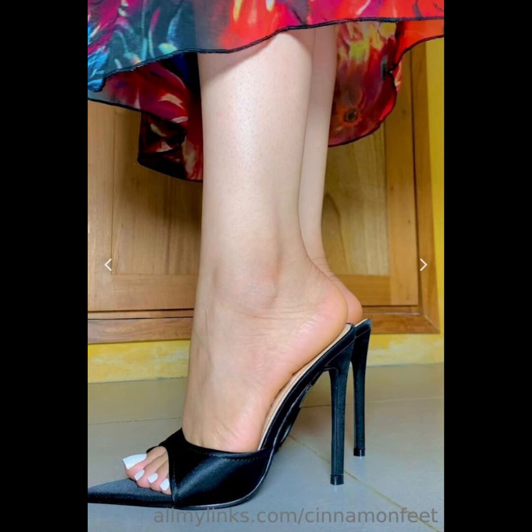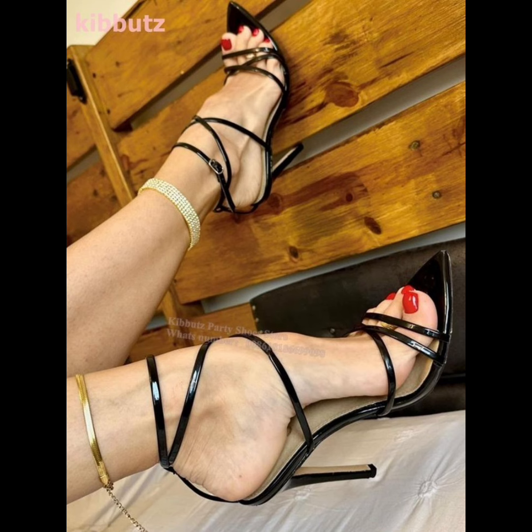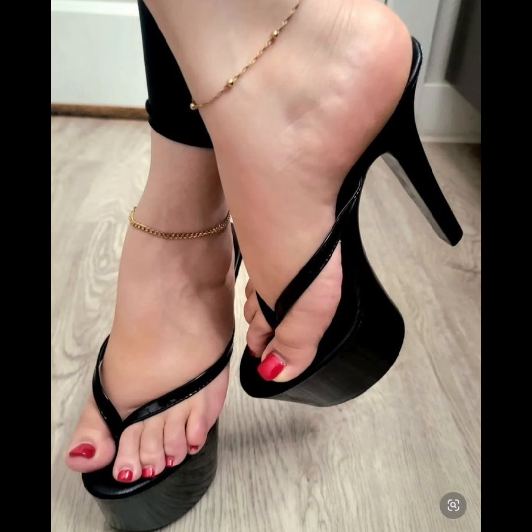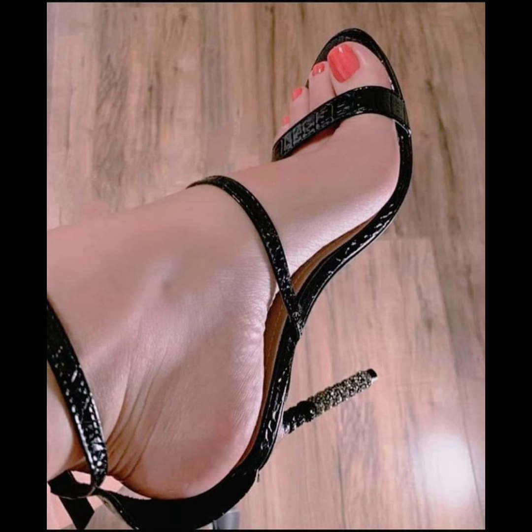High heels pumps are a masterclass in elegance and refinement, boasting a sleek, streamlined design. With their close toe and slender heel, high heels typically range across various heel lengths.